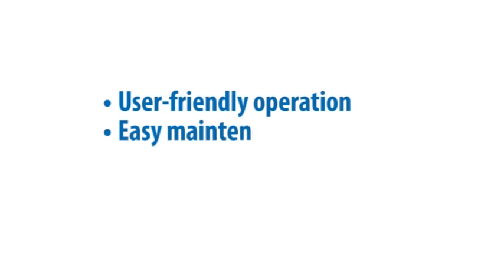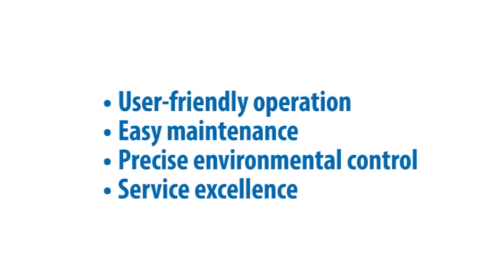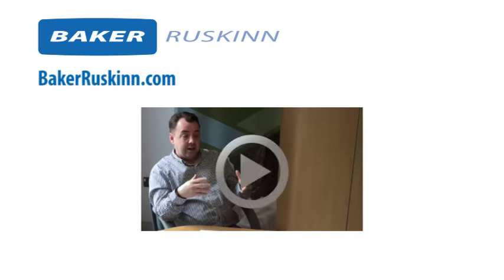User-friendly operation, easy maintenance, precise environmental control, and service excellence made the difference for Professor Forsyth. What can Baker Ruskin do for you and your work? Find out at BakerRuskin.com, or click the link to see the next video in which Professor Forsyth discusses the importance of controlling dissolved oxygen in culture media with Baker Ruskin's media conditioning system, Hypoxicool. Thanks for watching.